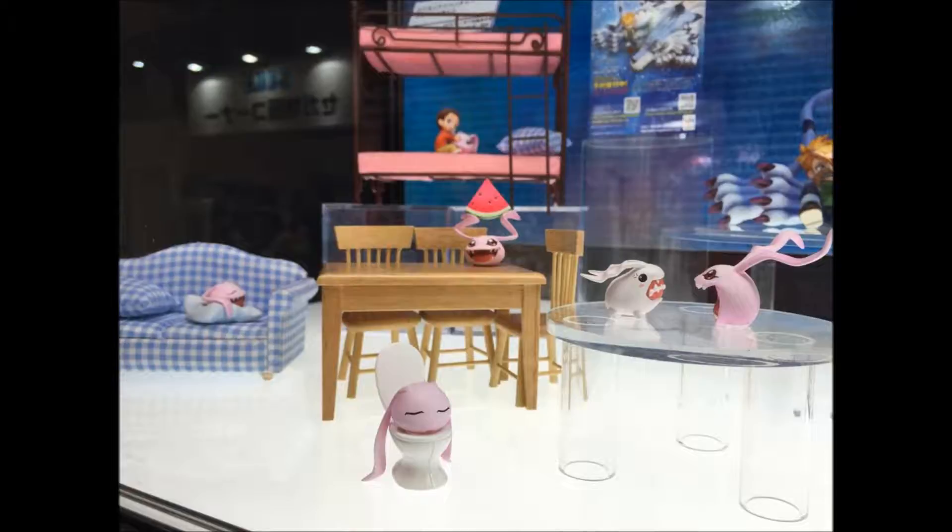It's a cute little set. I don't know if I'd be into it myself, but it is sort of cute to look at. Continuing with the Adventure theme, there is a Black Agumon and Black Gabumon set being released — the virus versions.